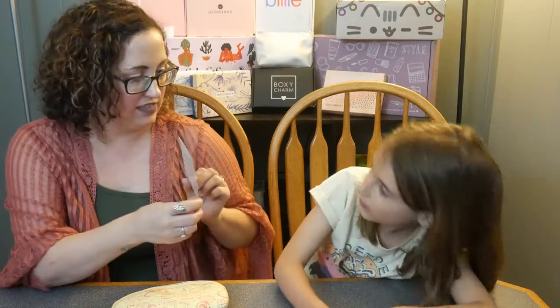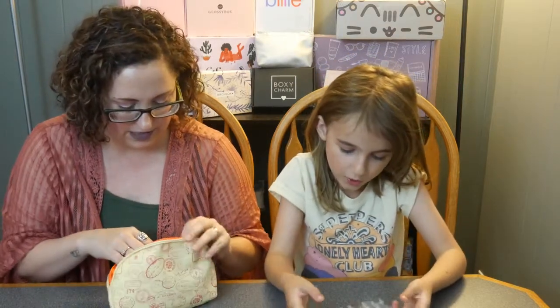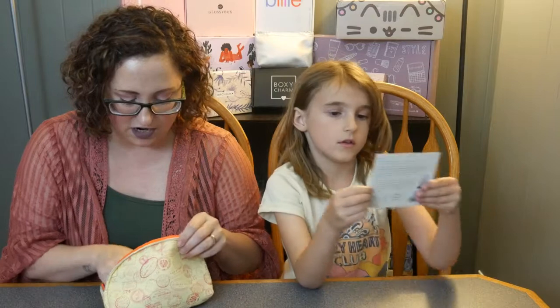One thing with Ipsy that I don't like is that it just has this little card — it doesn't tell you about the products or what the prices are. I don't like that. The theme is 'Go There' — that's why they did the passports and stuff. Thanks for holding that up!